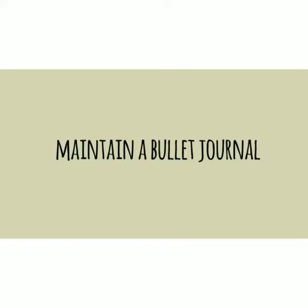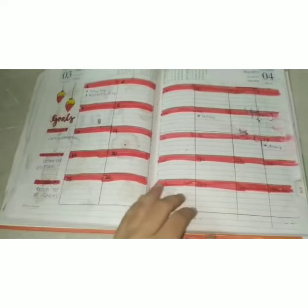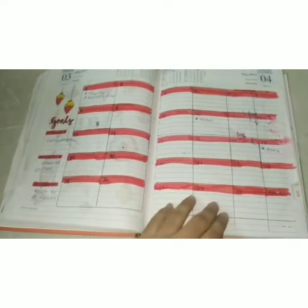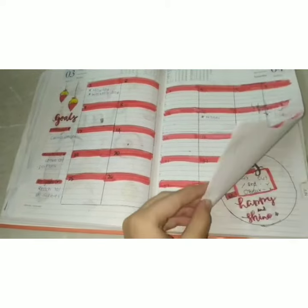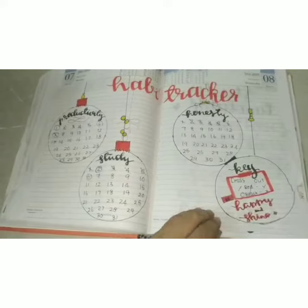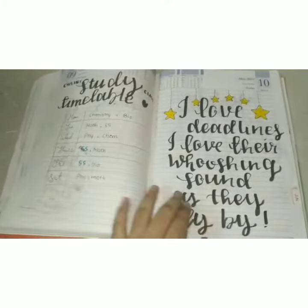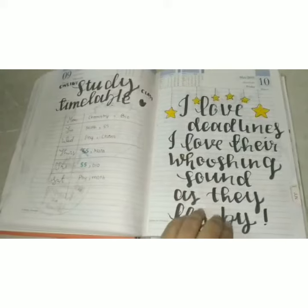Maintain a bullet journal. As I didn't show the bullet journal setup for the past months, I would like to show this month's bullet journal. As usual, it has a planner, a goal section, a front page, a habit tracker, and I added a new page called 'month in review,' then a study timetable for my online classes and a code page.